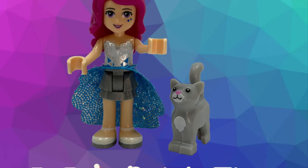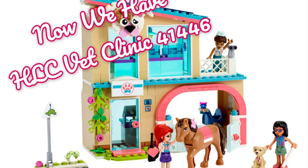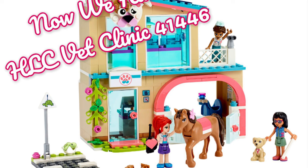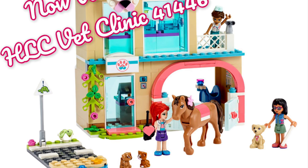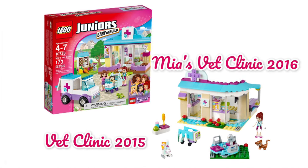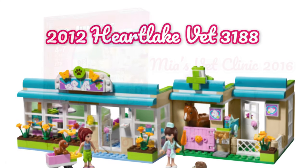Hello everyone, welcome to Jojo's Brick Time. You may have seen the new Heart Lake City vet clinic that came out this year with Donna the vet and Savannah with her guide dog. I love the little puppy dog and kitty cat, they're so cute. These are the previous vet clinics that came out.